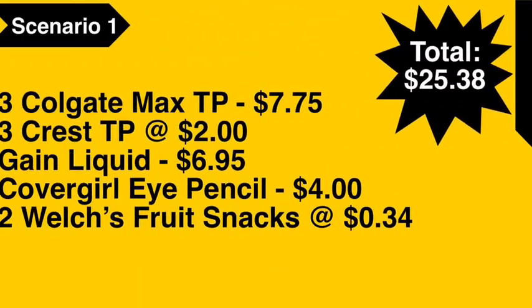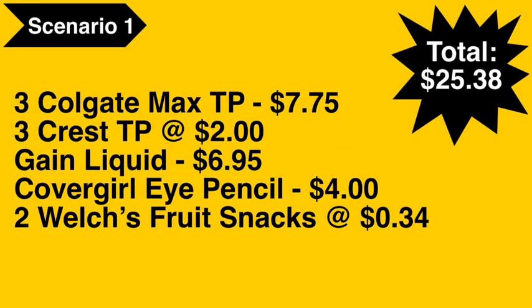Scenario number one: you're going to pick up three of the Colgate Max toothpaste, which will cost $7.75 — they are on sale two for $5, or if you just buy one that's $2.75, so that's how I got $7.75. You're going to pick up three of the Crest toothpaste at $2.00 each.